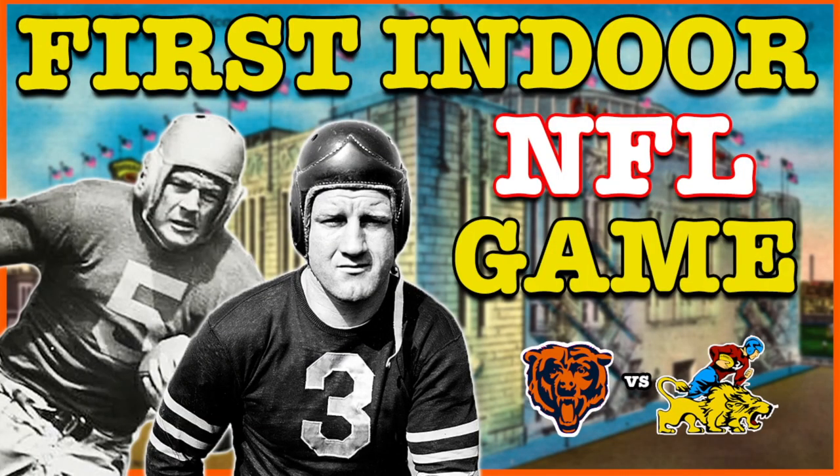So what are your thoughts on the first indoor NFL game? Let me know your thoughts down below. And while you're down there, if you can like the video and subscribe to the channel, that'd be greatly appreciated. Until next time, everyone have a great day. Thanks for watching.